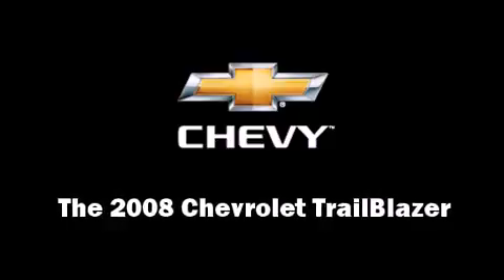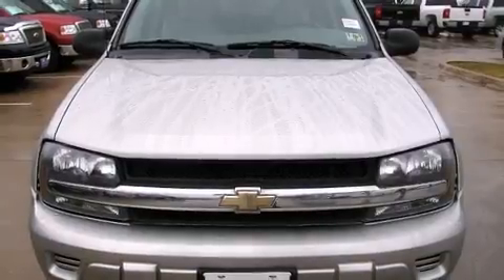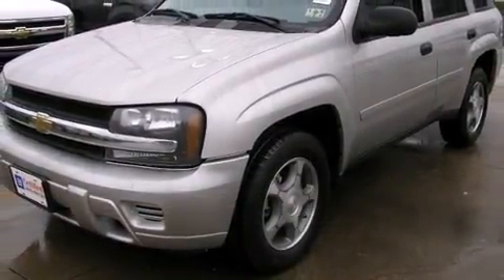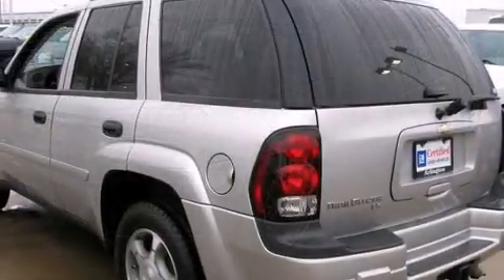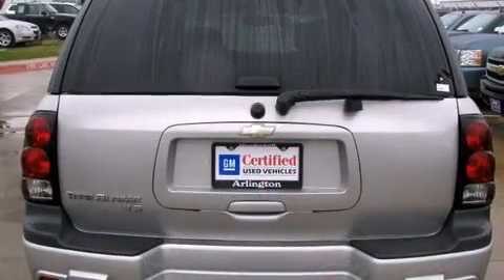Climb inside the 2008 Chevrolet Trailblazer. With just over 40,000 miles on the odometer, this four-door sport utility vehicle prioritizes comfort, safety, and convenience. It features an automatic transmission, rear-wheel drive, and a refined six-cylinder engine.